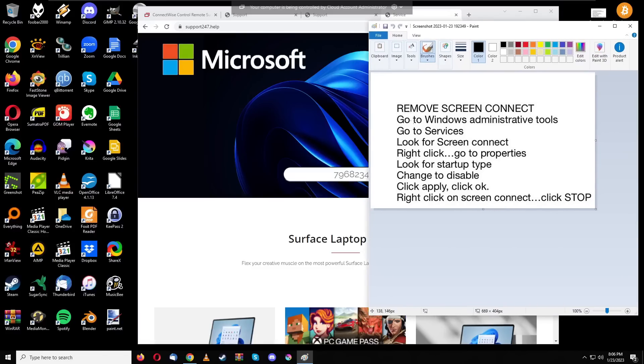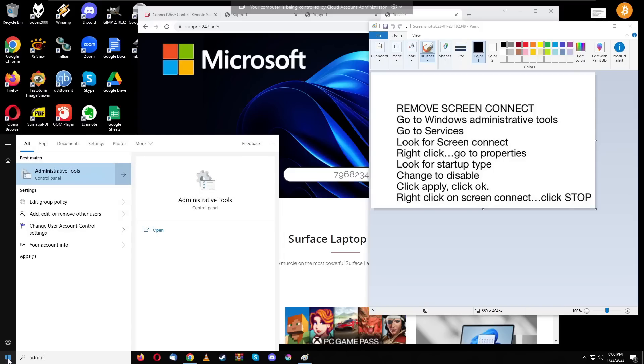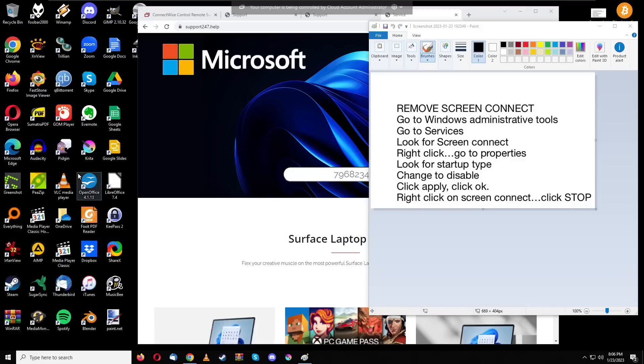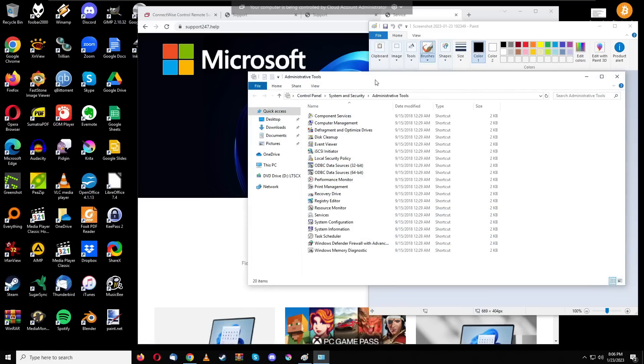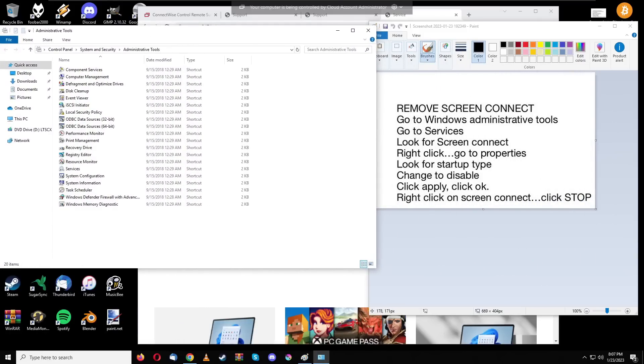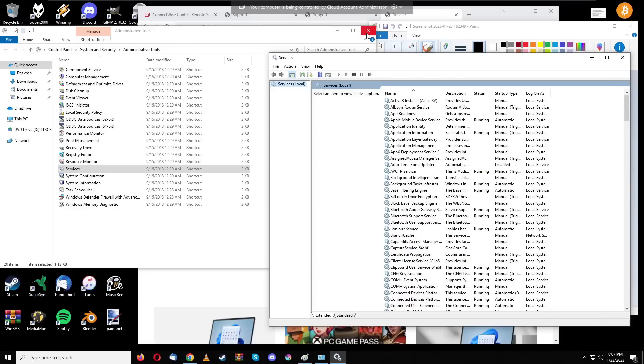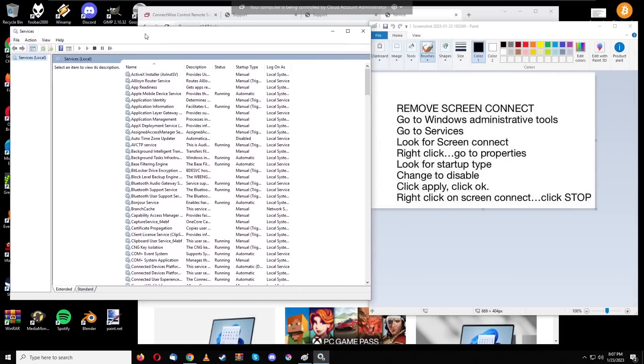To remove ScreenConnect, go to Windows Administrative Tools. Just go to the Start Menu and type 'administrative tools' — it should show up. Click on it, and it opens a directory of tools. Then go to Services and double-click on that to open it.